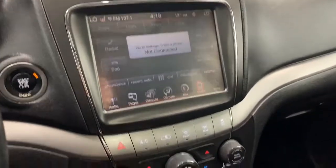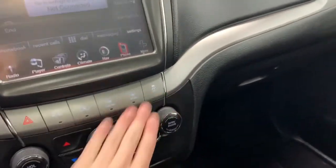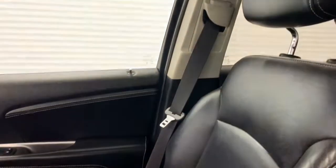Moving along, you have the quick action AC and heat control buttons, your traction control, and the seating in here is leather seats. Again, they are heated and it does come with a sunroof.